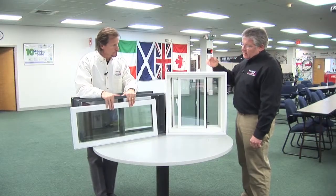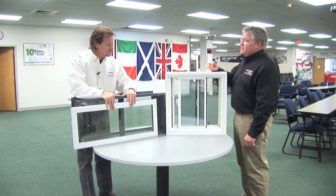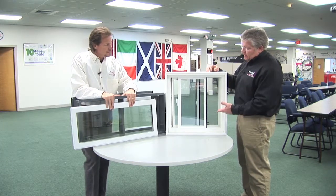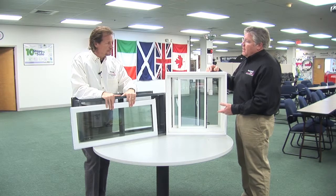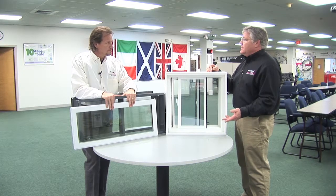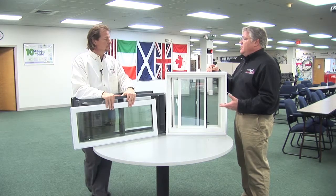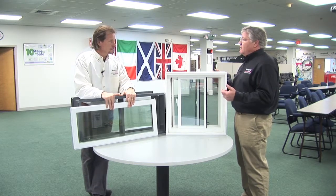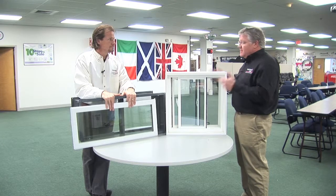These are always the windows that get neglected — always the last ones to be replaced. You see new windows up above all the time, but you forget about the ones down below. The National Home Builders Association actually did a study showing that if you tighten up your basement or crawl space, you get a better return on your dollar than if you replace the windows upstairs. So this is the place to start.